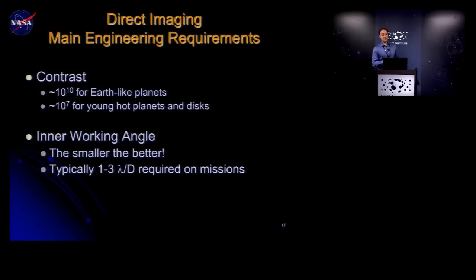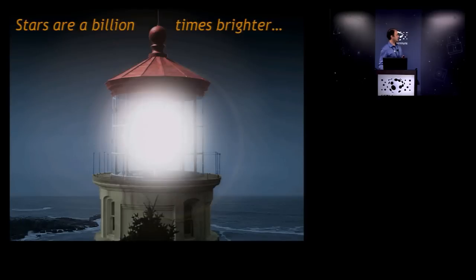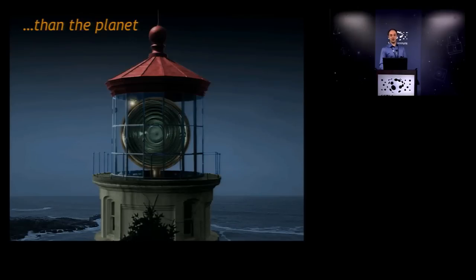The engineering requirements for directly imaging a planet around a binary star like Alpha Centauri are substantial. For a single star, you need a contrast of 10^10 for Earth-like planets — the brightness difference between our Sun and Earth is 10 billion. A working angle of 1 to 3 lambda/D is required. Planets are much dimmer than their star and very close to it — like picking out a firefly buzzing around a lighthouse searchlight from 10 miles away.